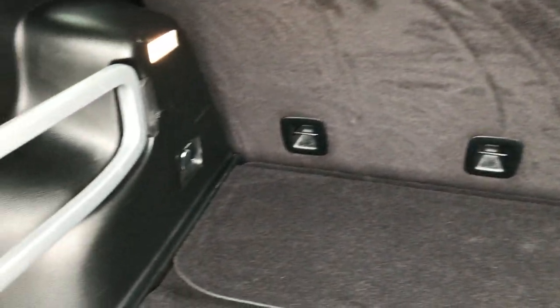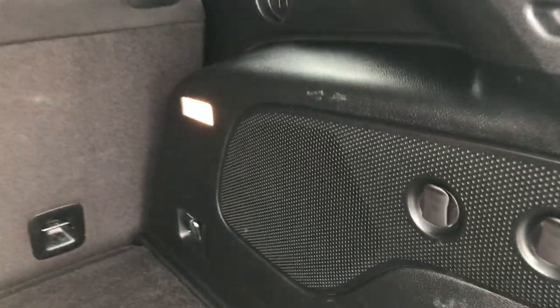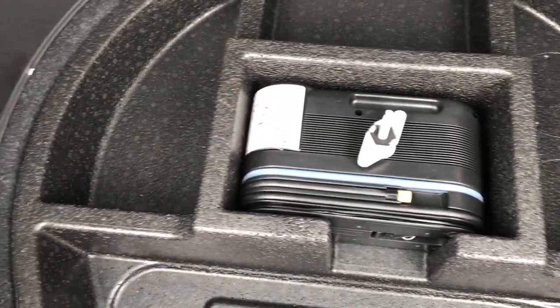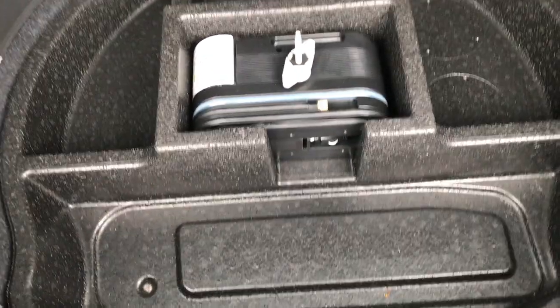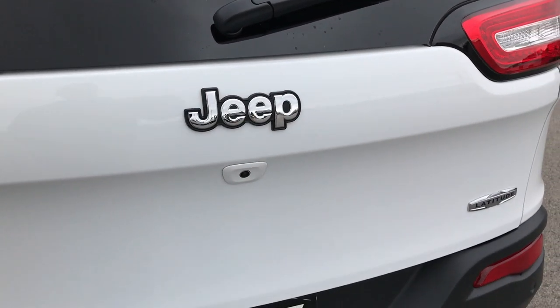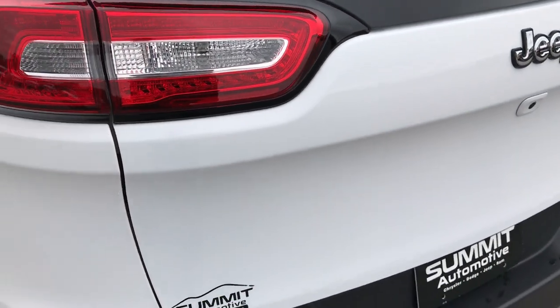Back storage area is very, very clean. It does have the subwoofer back here and it does have the tire inflator kit. They stopped putting spare tires in these vehicles because they were weighing the vehicles down and nobody was ever using them, so they just put an inflator kit in there.